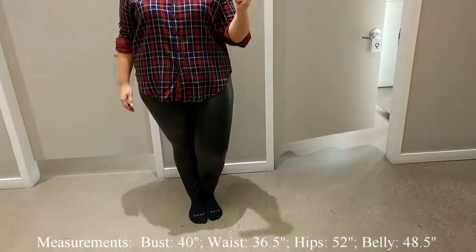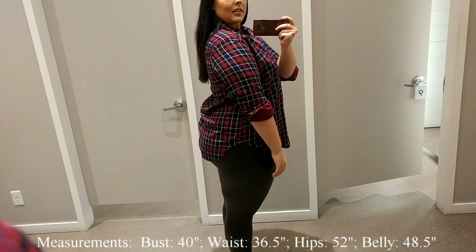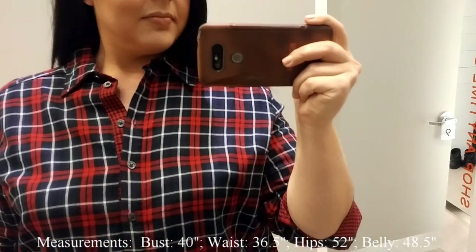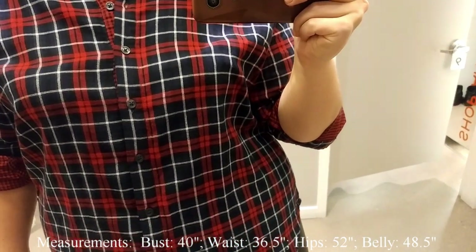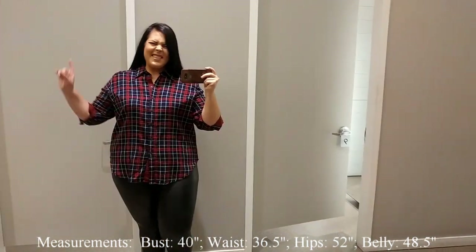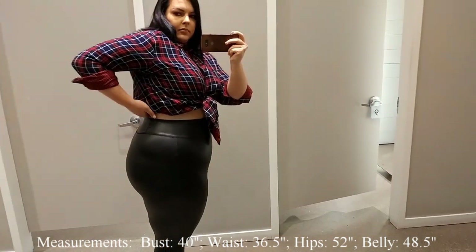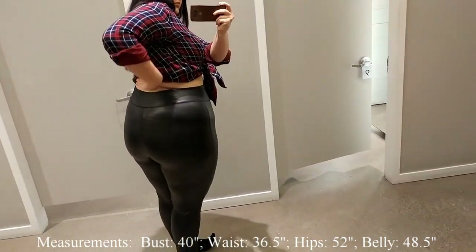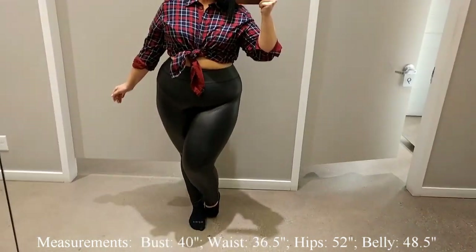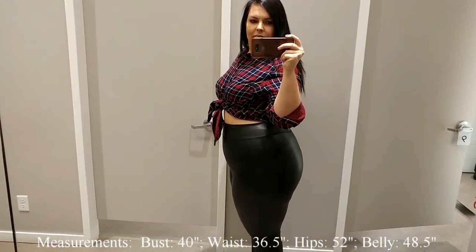Next I tried on this super cute plaid shirt — it has so many different colors. I tried on the 1X in the pink and the red one and I loved both. They're only $29 each. I even ended up undoing the bottom buttons and tying it up, and I absolutely loved that look. You can get this in extra small all the way up to 3X.